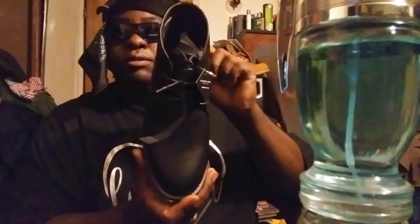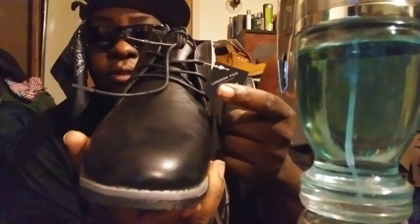Pretty cool chukka boot — been sitting around, got a little dusty as you can see, but they're cool though. I like them. You can see it says memory foam and all that right there.